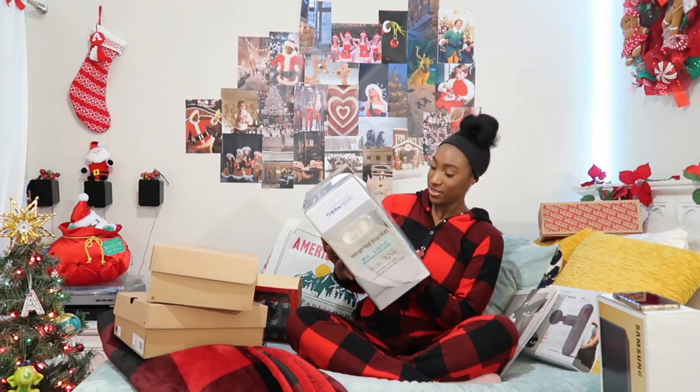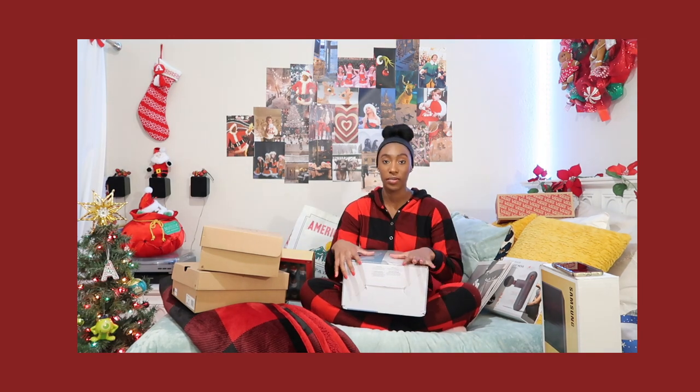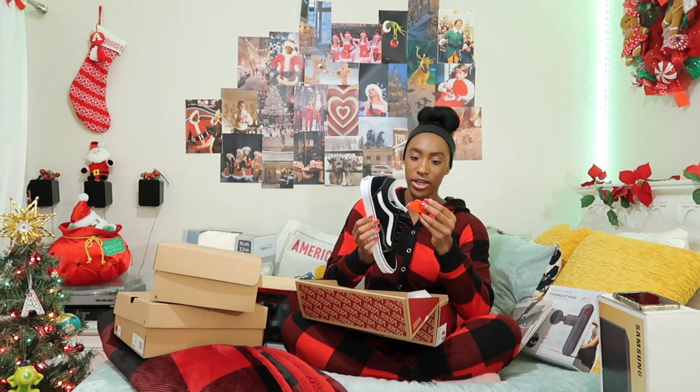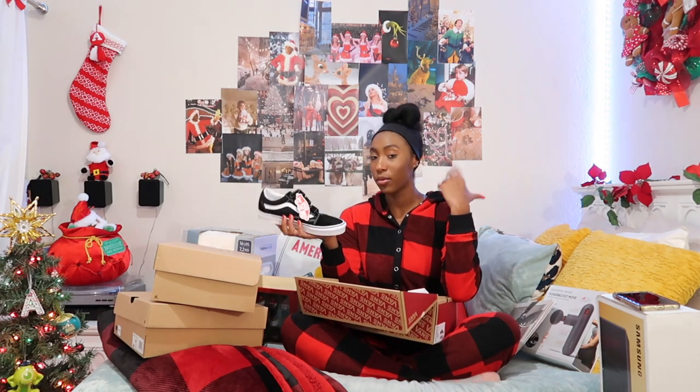Moving on — the next thing I got was a weighted blanket. It's 16 pounds, from Therapedic. I love blankets, I have a bunch behind this Christmas tree. The cover comes off so I just wash the cover, not the actual blanket, which is really nice. Then another pair of shoes — new Vans. First she got me this water and stain shield for shoes, and then I got these throwback grade-school Vans with velcro on them. I saw them in 2020 and kind of wanted them but wasn't sure — now I'm sure.